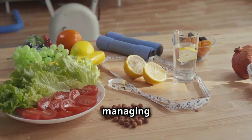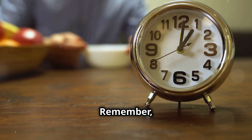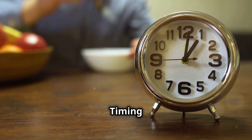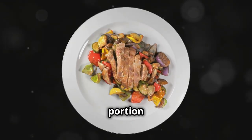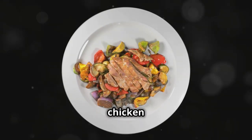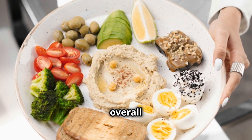This can also help in managing weight, as protein-rich meals tend to be more satisfying and reduce the likelihood of overeating. Remember, it's not just about how much protein you eat but also when you eat it. Timing your protein intake can make a significant difference in how your body utilizes it. Make it a habit to include a portion of protein on your plate at every meal — whether it's eggs for breakfast, chicken for lunch, or tofu for dinner — to support your overall health and well-being.